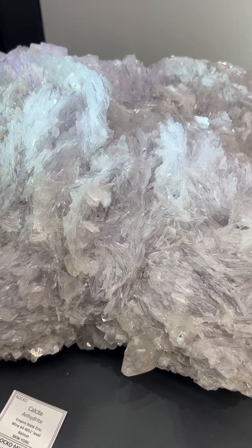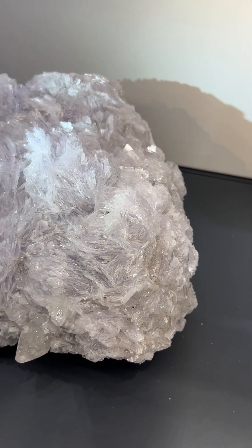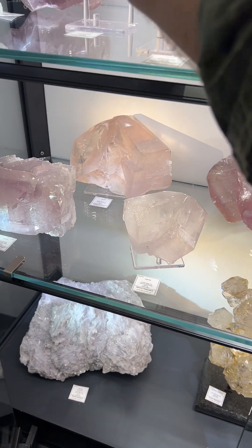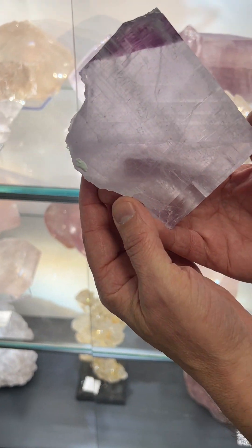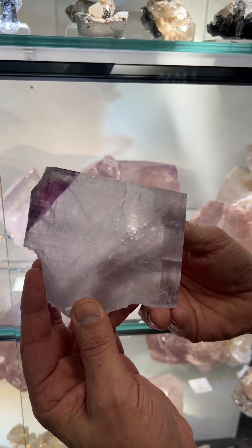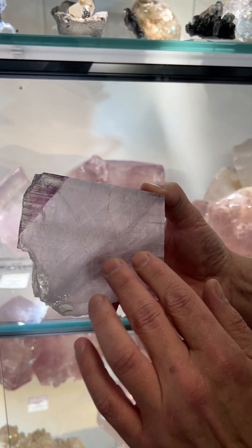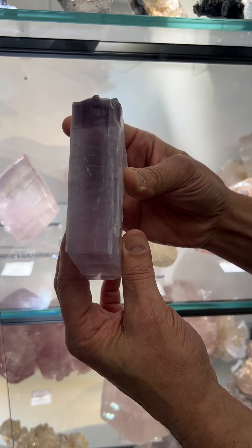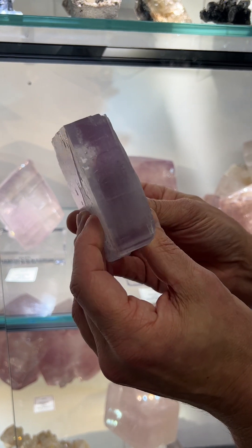So, we're going to pop over to this next case, Rocco. We do have one good anhydrite in here to show you. This is really unprecedented as far as anhydrite crystals go — the deep saturation of color, the twinning, the zoning. They are really something special.